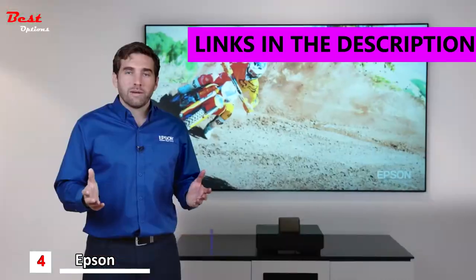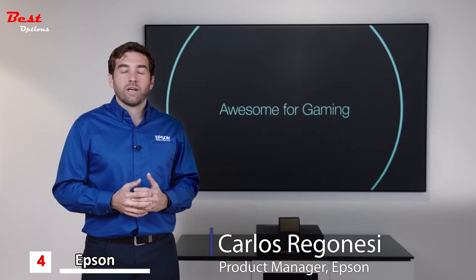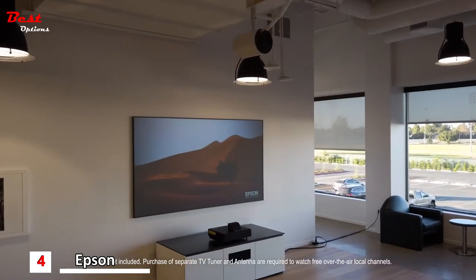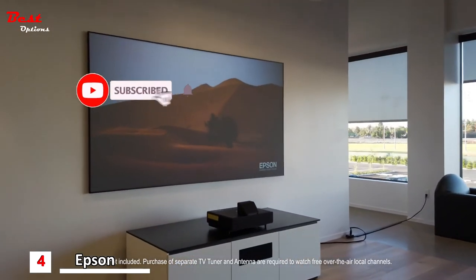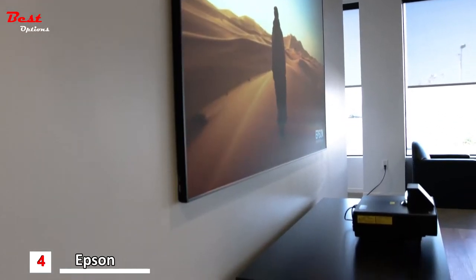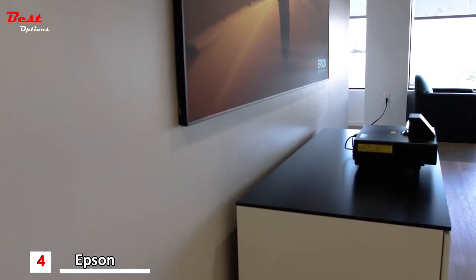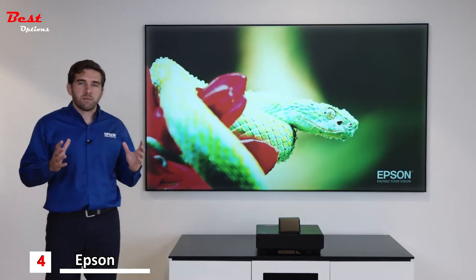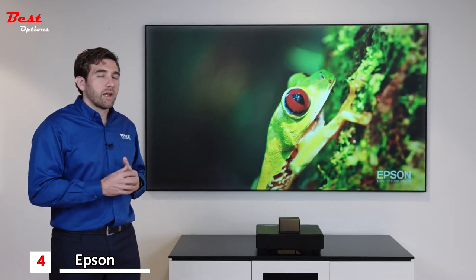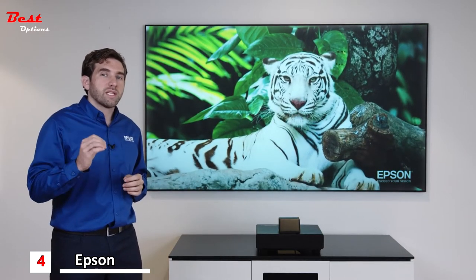Hi guys, welcome. My name is Carlos. I'm here at Epson America's new headquarters in Southern California, and I'm very excited to show you the new EpiqVision Ultra LS500 Laser Projection TV. For the first time, we're bringing up to 120 inches to your living room and it's actually affordable. A bigger picture creates a much more immersive experience — 100 inches is not just 15 inches more than 85, it's actually 40% bigger.